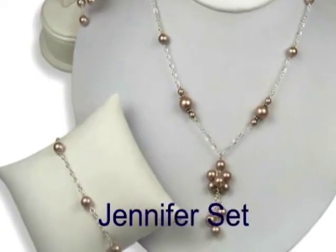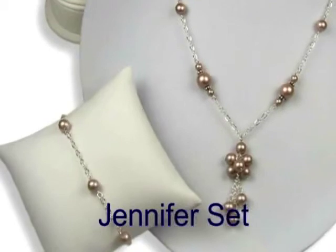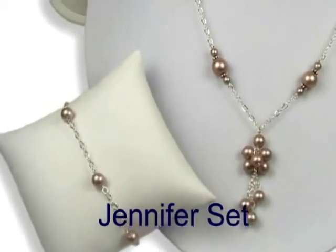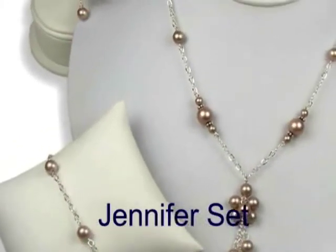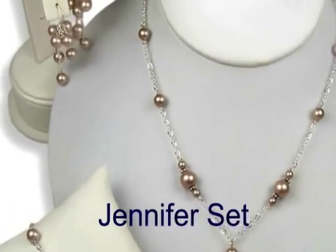The Jennifer Set is made using Swarovski crystal pearls in your choice of colors. Swarovski makes 28 colors of pearls that are beautiful and have great luster. As one of our brides recently said, these are not your normal bridesmaid jewelry sets. This is jewelry that can be worn over and over on nearly any occasion.